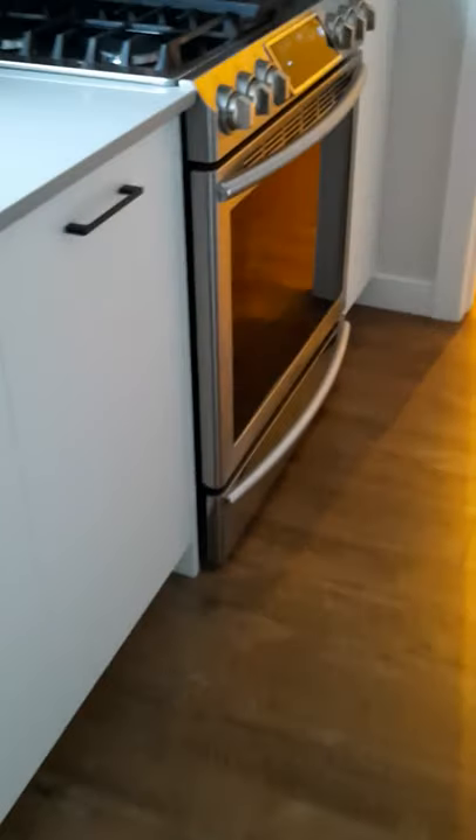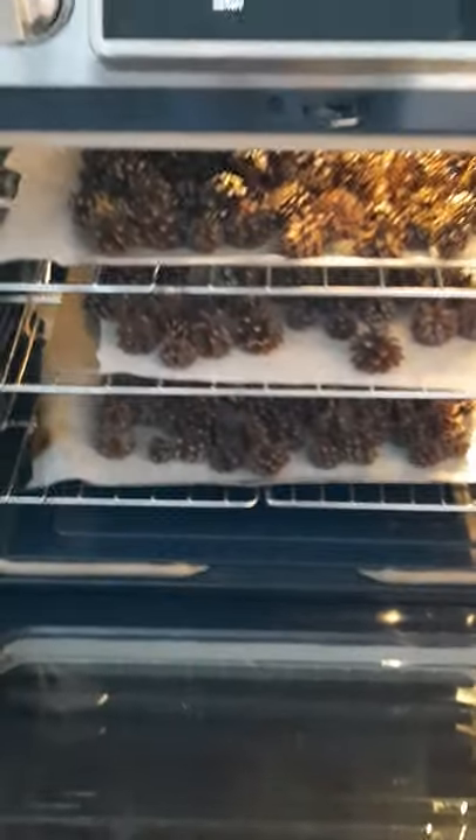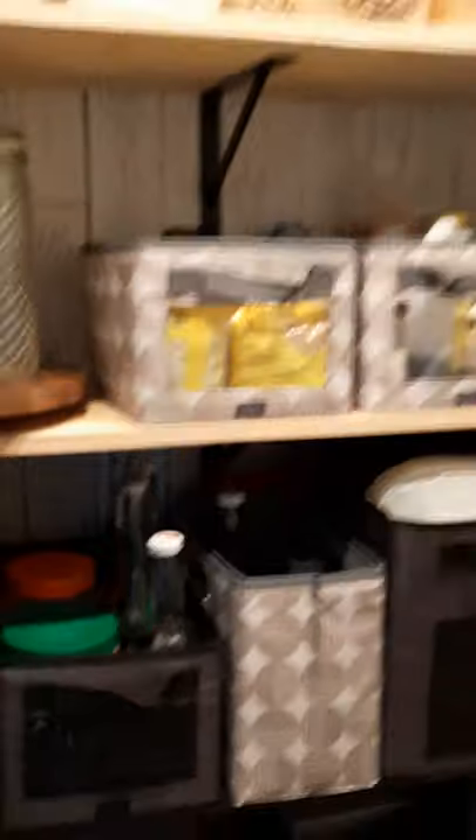That's for lunch later — fun times! I wanted to show you something I'm doing today that you might want to do. I'm going to open the oven now, and I am baking some pine cones that I collected a while ago. Why you need to bake them is because sometimes they can have little critters in them. You can see them in there. You must bake your pine cones before Christmas crafts.